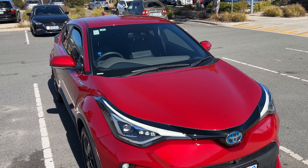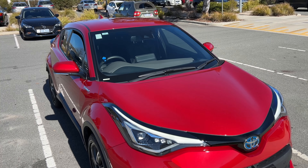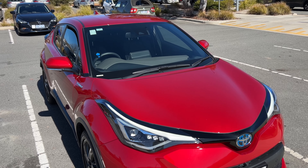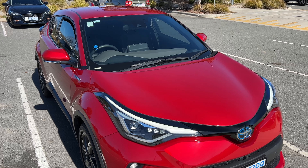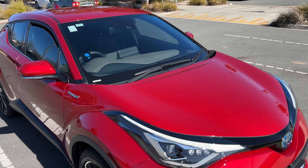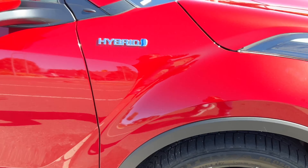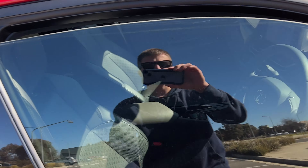Alright guys, welcome back. Today I'm just going to have a quick look and show you guys the 2022 Toyota CH-R Hybrid with the 1.8 Atkinson Cycle Hybrid engine. This is the Cobber model, so you get the nicer wheels and the full leather interior.